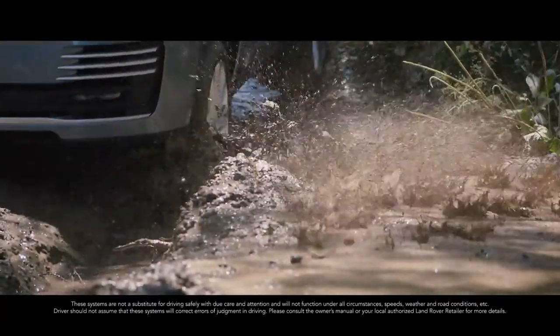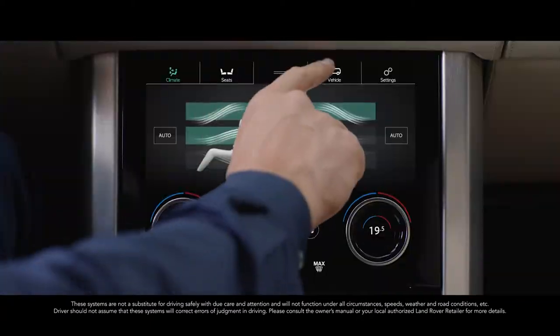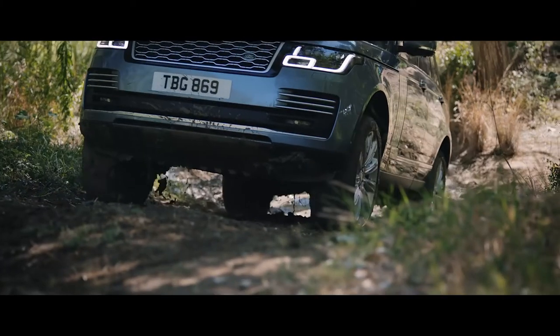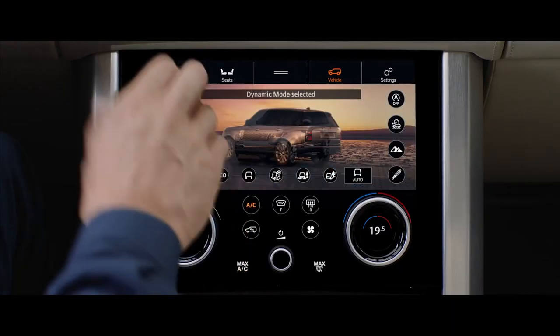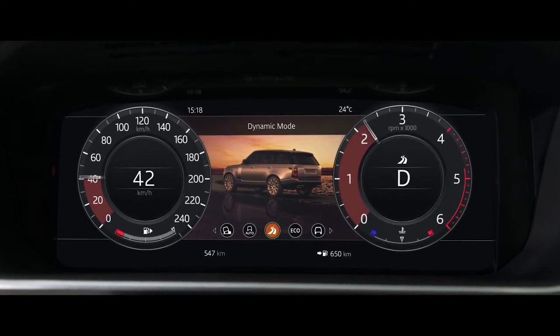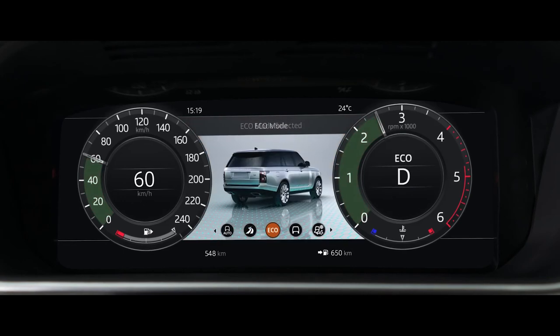Terrain Response 2 adjusts the vehicle's configuration to match the demands of the terrain by automatically selecting from one of five driving modes. The driver can also select Dynamic Mode, which tunes the suspension for tighter handling and sharper responses. Or Eco Mode, where the system promotes the most efficient driving style.